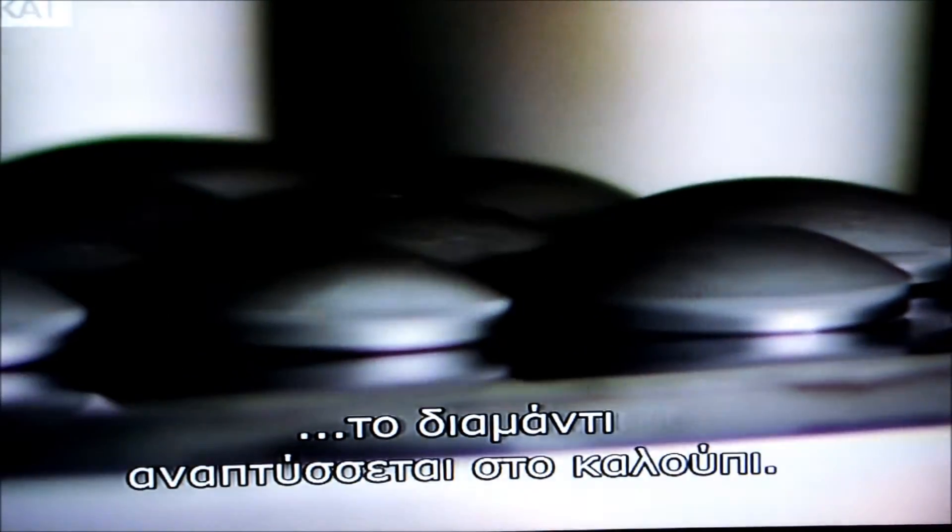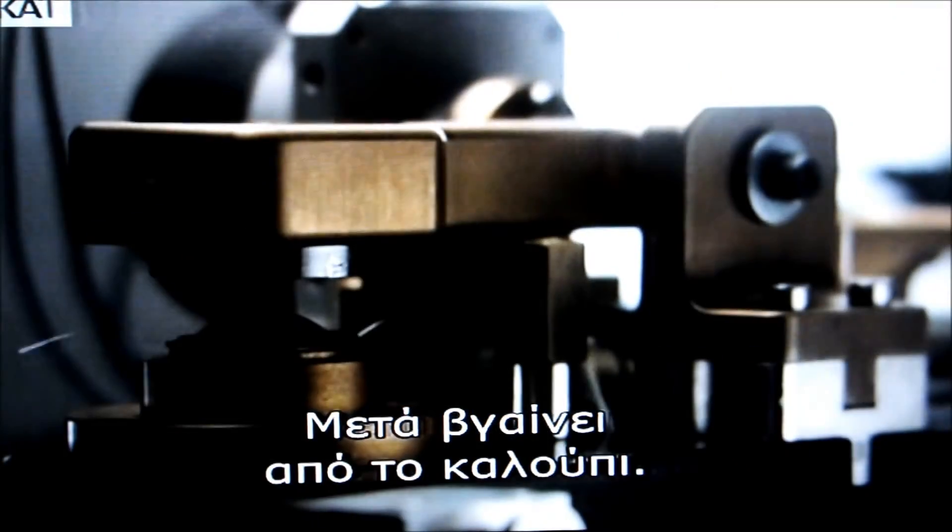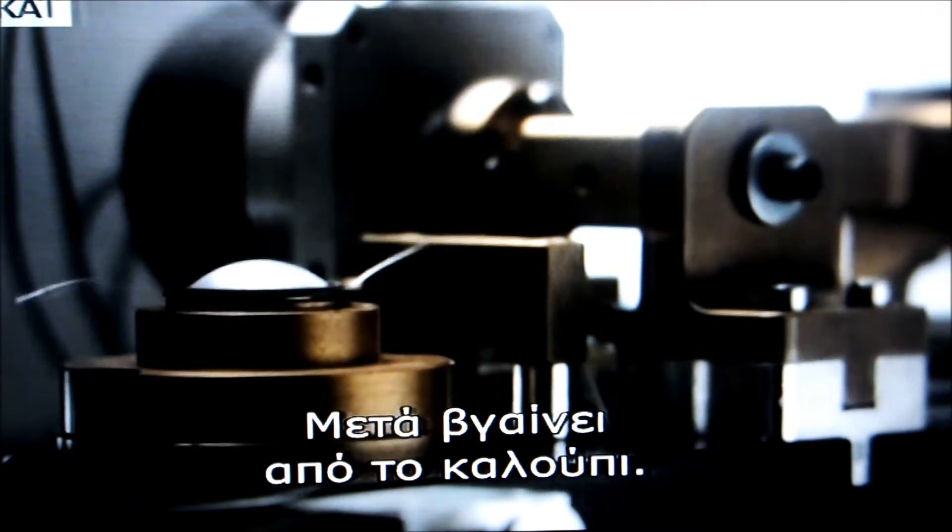Using the CVD method, diamond is first grown onto a template. The diamond is then released from it like a mold to give a freestanding dome.